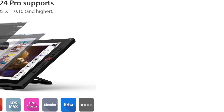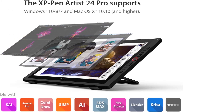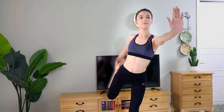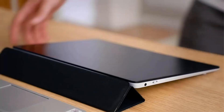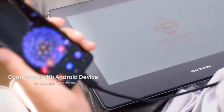The Galaxy Tab S6 Lite's slim yet robust design is impressive. Its lightweight profile does not compromise on performance or battery life, making it perfect for professionals and students alike. As a hotspot, it plays a crucial role in ensuring seamless connectivity between different devices on the Android operating system. The tablet truly stands out with its S Pen compatibility.